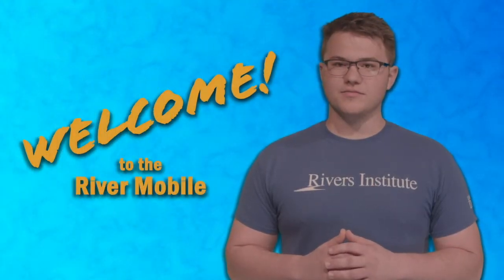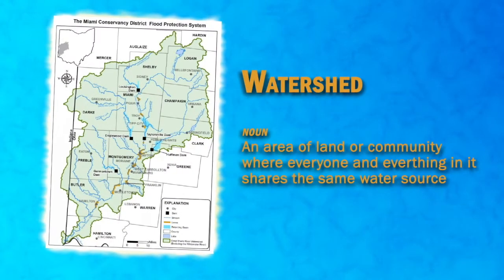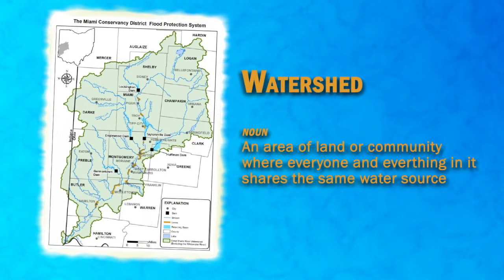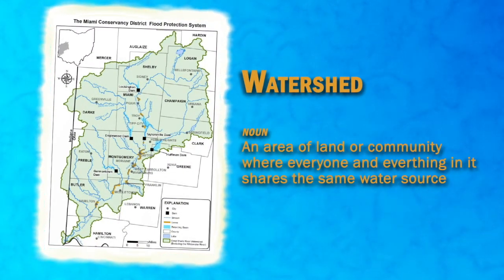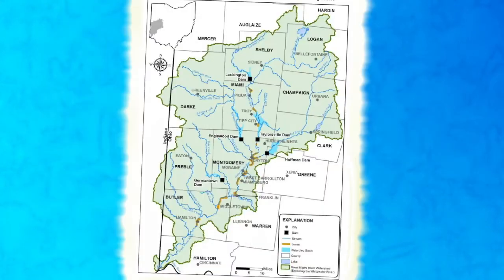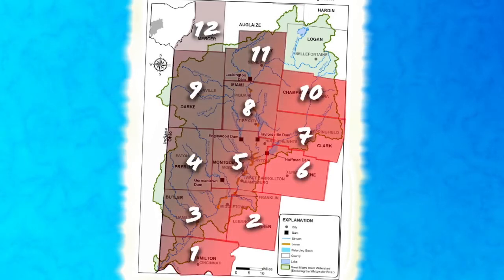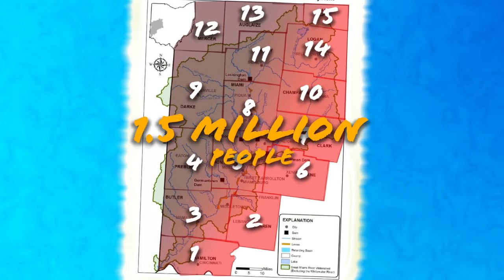Welcome to the Rivermobile. This is our watershed, the Great Miami Watershed. A watershed is an area of land or community where everyone and everything in it shares the same water source. Here at Dayton, we live in the Great Miami River Watershed, which covers 15 different counties and has a population of 1.5 million people.